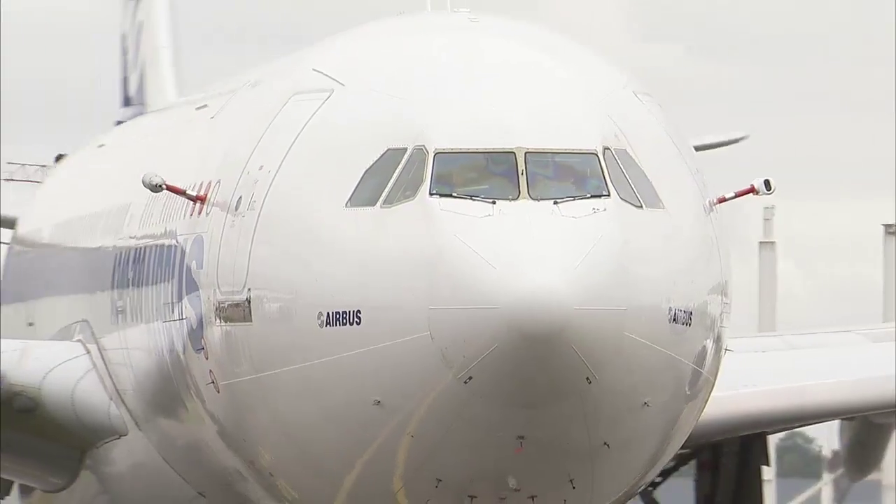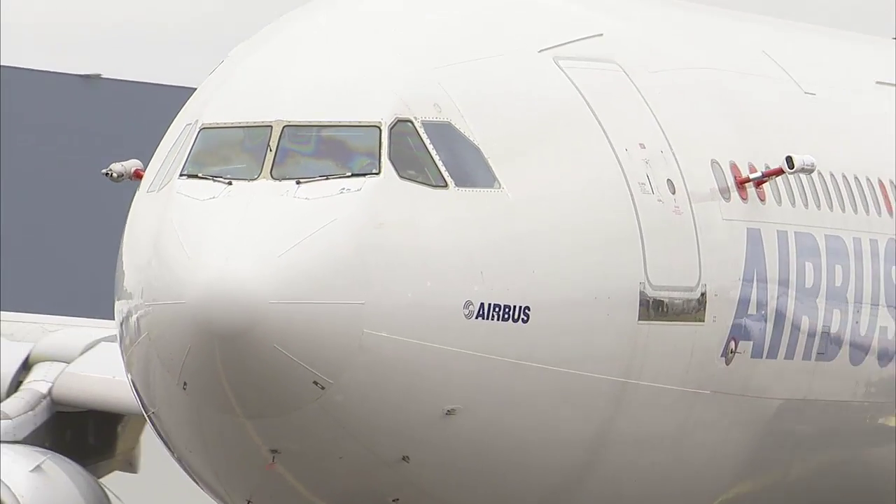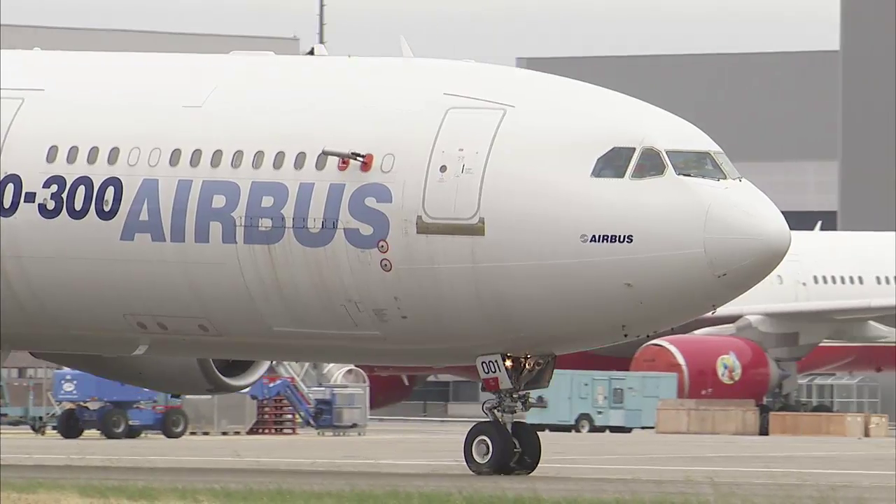The project is sponsored 50-50 by EasyJet and Airbus. We are using the A340 number one — our flight test aircraft — which takes the sensor to high altitude, high speed, and high Mach numbers.